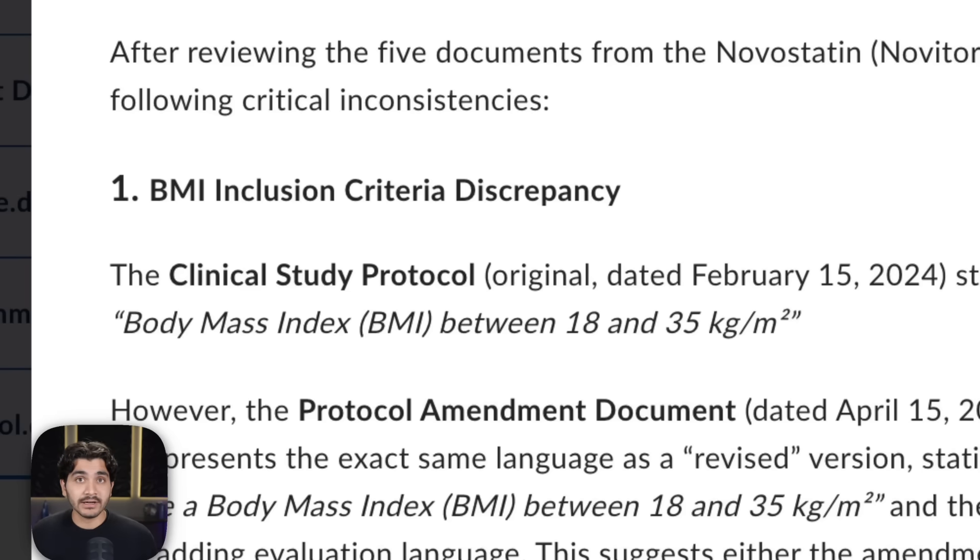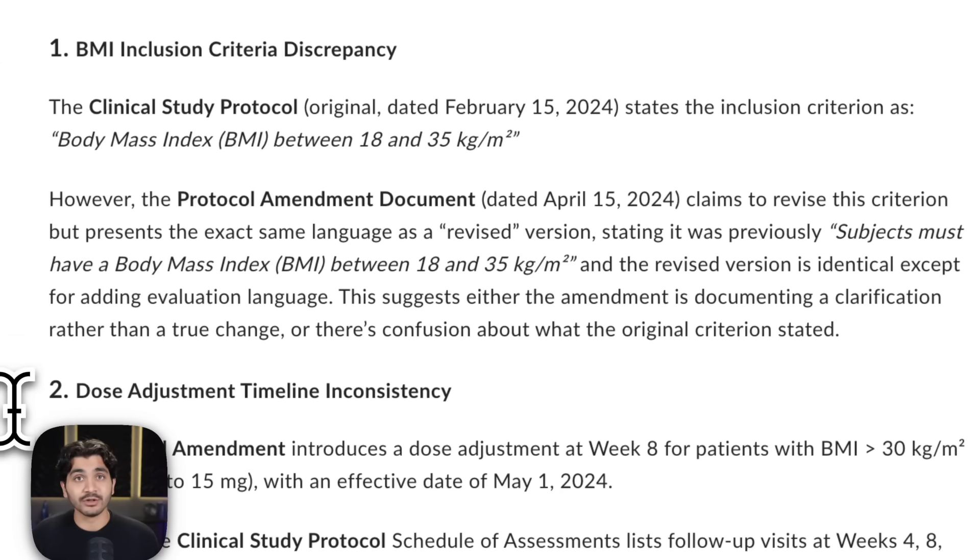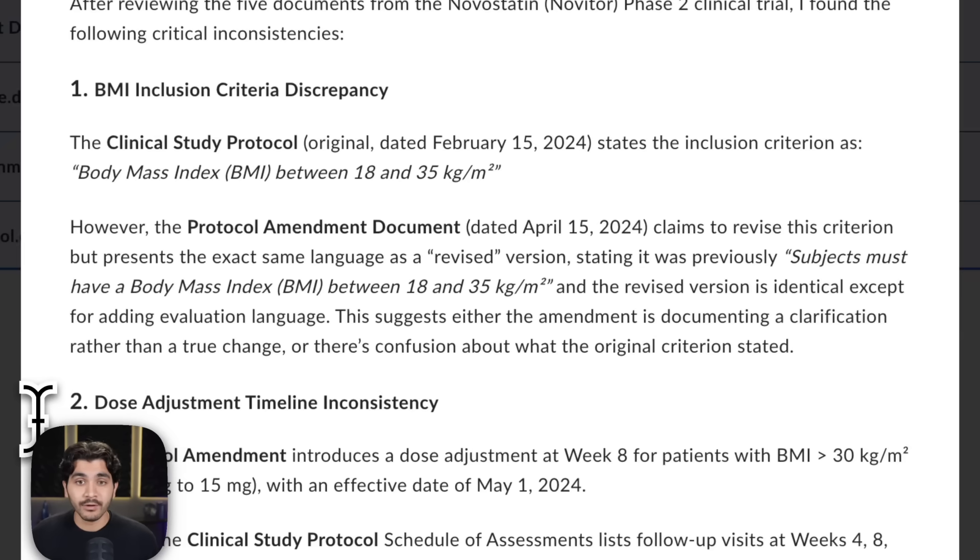The second reason is because it's super specific. It's actually calling out data that it sees to be an inconsistency, and I even see it's citing things directly from the document — it's saying, look, in this document, it literally has this sentence. And the third reason why it's a pretty big leg up from Claude Sonnet 4 is because it's so concise — it's able to pack all that information into three quick sections. So for that reason, Claude Sonnet 4.5 is a clear step up. Let's go on to the next example.